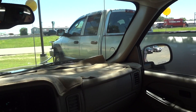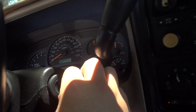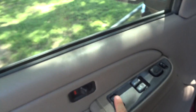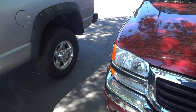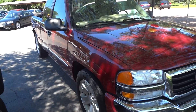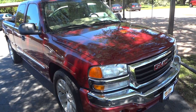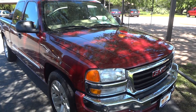Overall, this is a very nice looking truck. Now we're going to shut it down. I hope you all enjoyed this in-depth review of the 2004 GMC Sierra 1500 SLE. Please like, rate, comment, and subscribe. Thanks for watching — we'll see you next time.